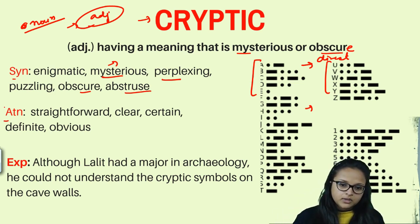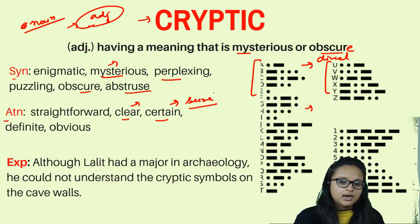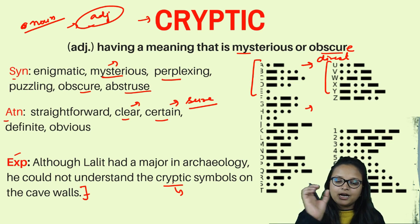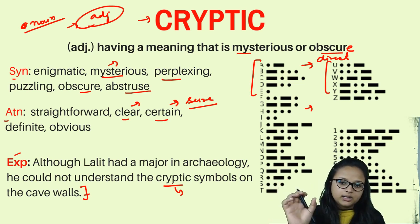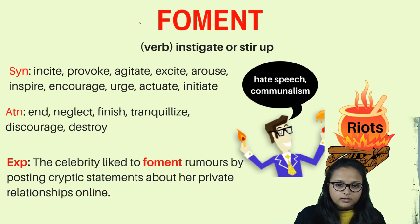Antonyms of cryptic are straightforward, clear, transparent, and certain — things that are direct with nothing hidden. Example: 'Although Lalith had a major in archaeology, he could not understand the cryptic symbols on the cave walls.' Cryptic symbols means a language written in symbols that is mysterious and hard to understand.